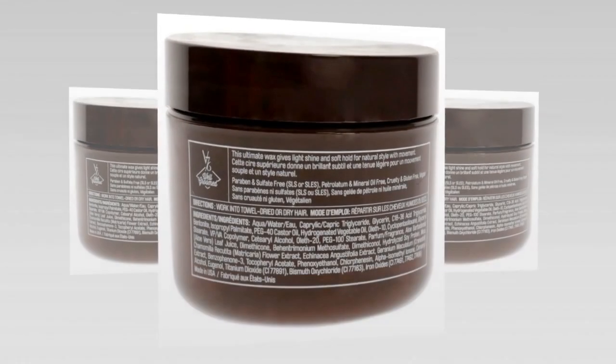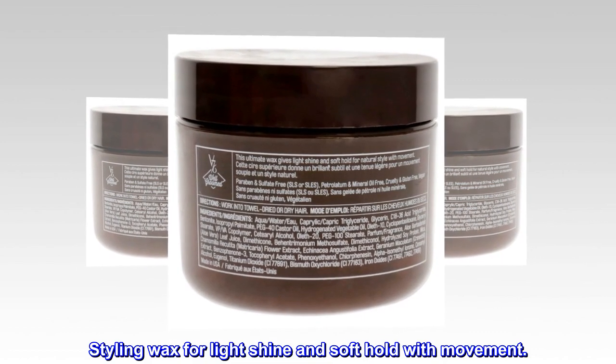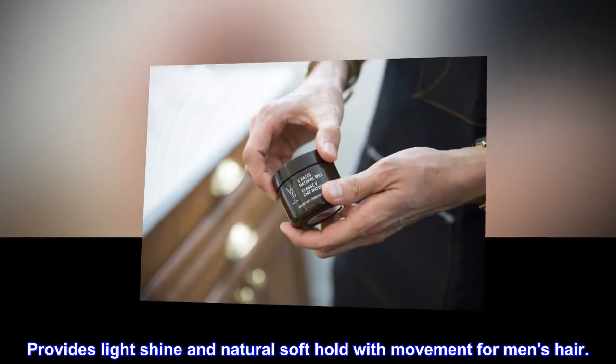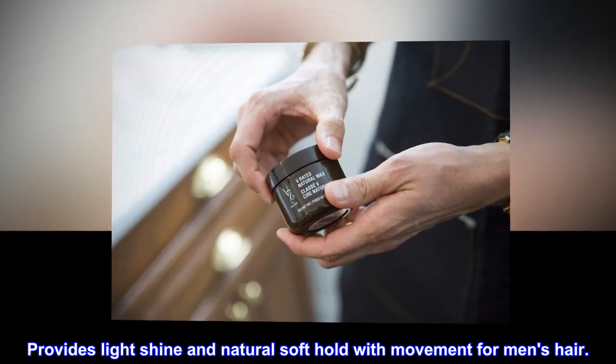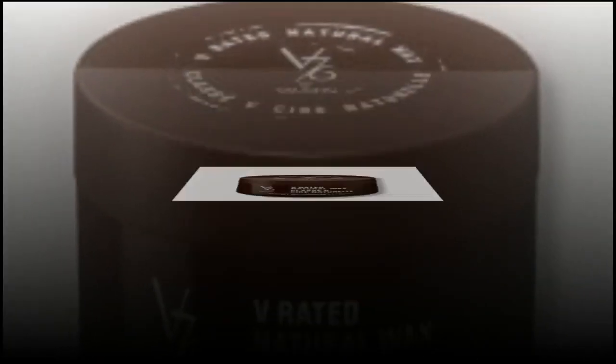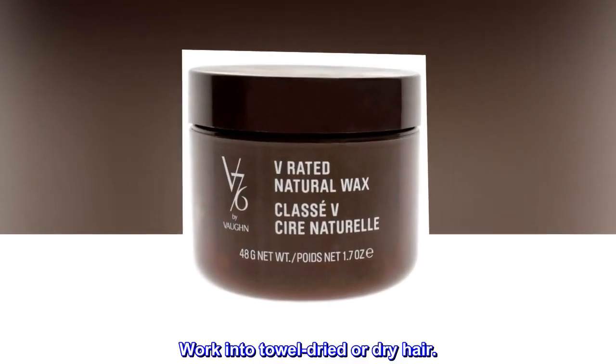Description: Styling wax for light shine and soft hold with movement. Benefits: Provides light shine and natural soft hold with movement for men's hair. Suggested use: Work into towel dried or dry hair.